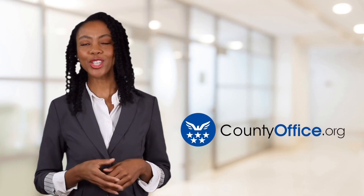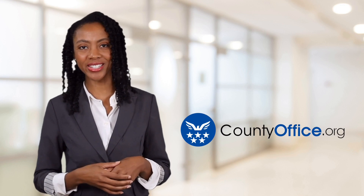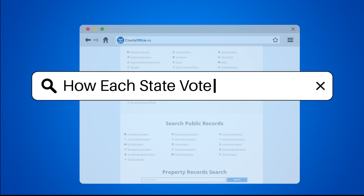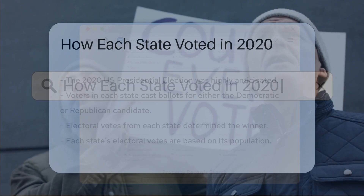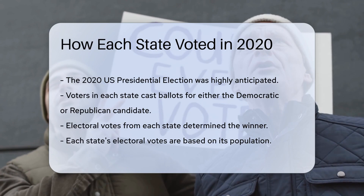Welcome to County Office, your ultimate guide to local government services and public records. Let's get started. How each state voted in 2020. The 2020 U.S. presidential election was one of the most highly anticipated elections in recent history.